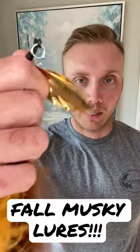So you want to catch a muskie this weekend? Well, here's some lures to get it done. First one: bucktails.